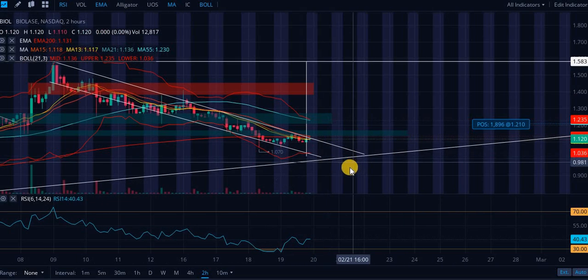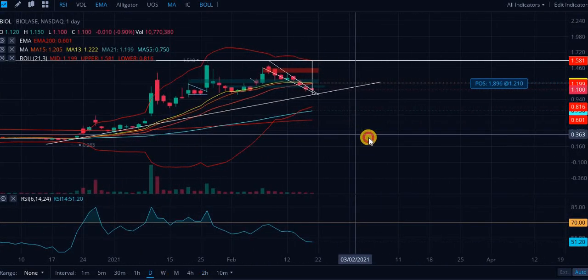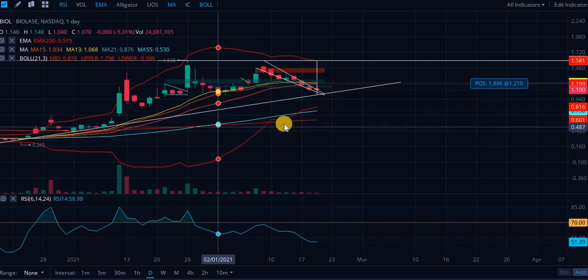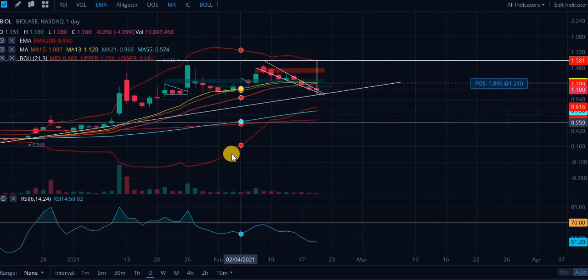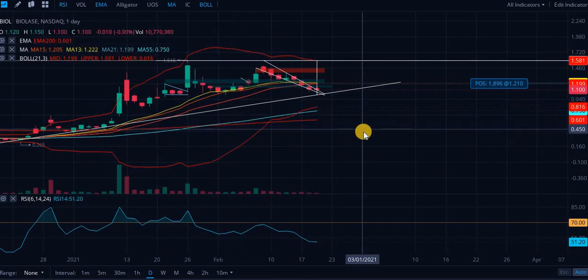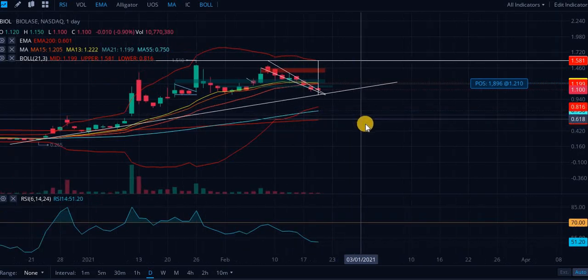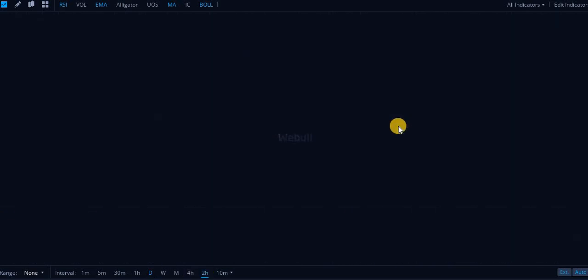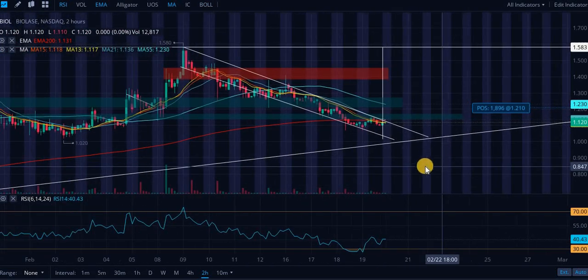That could mean a little bit of decreased volatility. Let's look at the daily Bollinger Bands. Don't be fooled — this small one right here is not the Bollinger Band, it's the 200-day EMA. These outer ones are the outside Bollinger Bands. You are seeing a little bit of decreased distance, which could mean some decreased volatility. There's not really any clear indication of where price action is going to go based on the Bollinger Bands this time around.